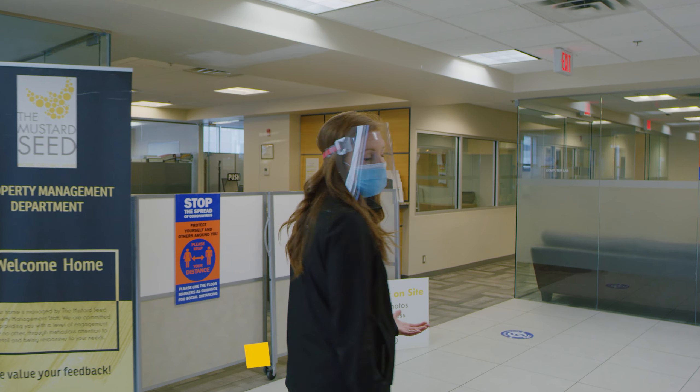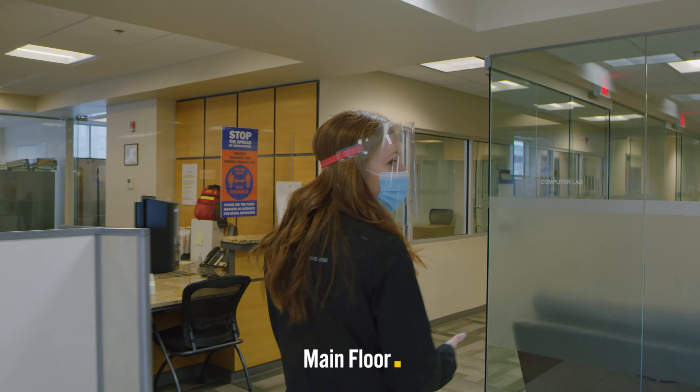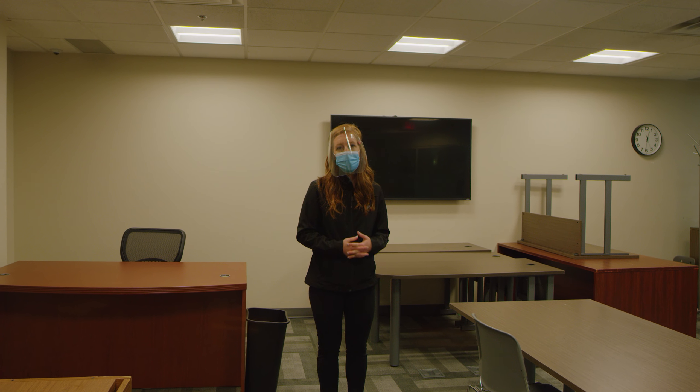This is the main floor of our 1010 Center. Normally this space is buzzing with residents interacting and building community. Everything we do on this floor is for that purpose of bringing people together. Boredom and isolation are two of the main barriers to wellness, and so once we get someone living in this building we want to make sure that they make friends, interact, and create community.